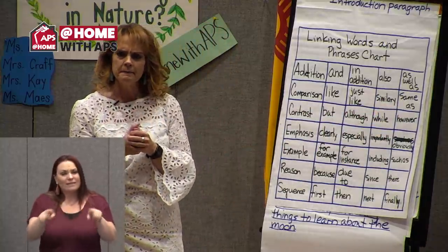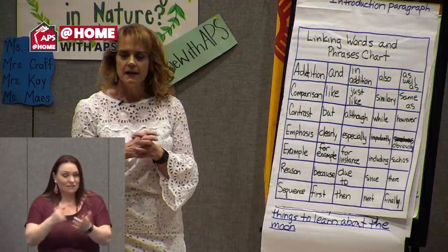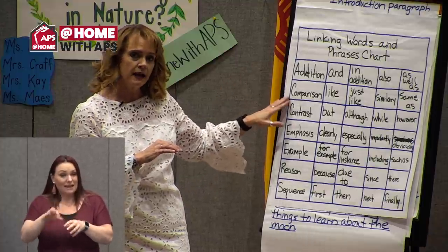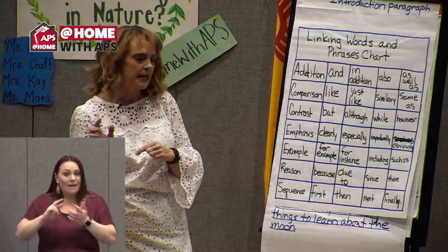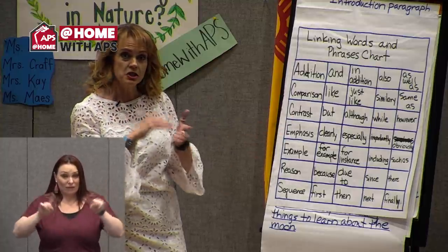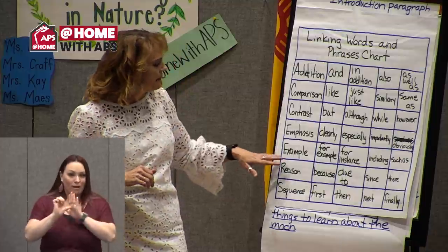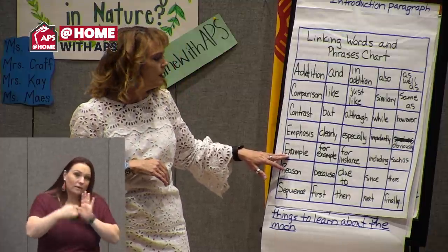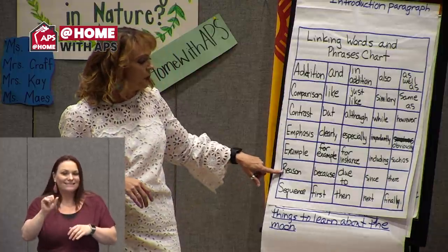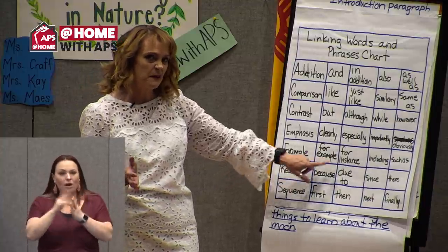These linking words are kind of like synonyms — they mean the same thing, just a different way of saying it. We also have contrast words to show how things are different, and emphasis words — like an exclamation point — to highlight something. If you want an example but don't want to always say 'for example,' you can say 'for instance,' 'including,' or 'such as.' If you want to give a reason, you can say 'because,' but since we say because a lot, you can also use 'due to' or 'since.'